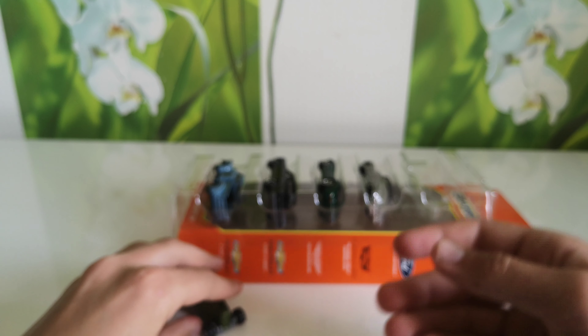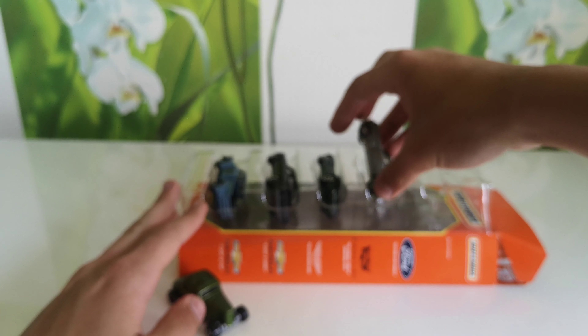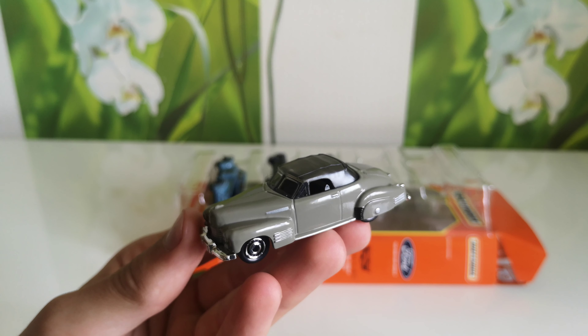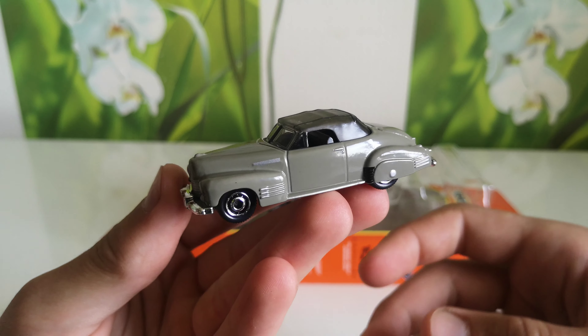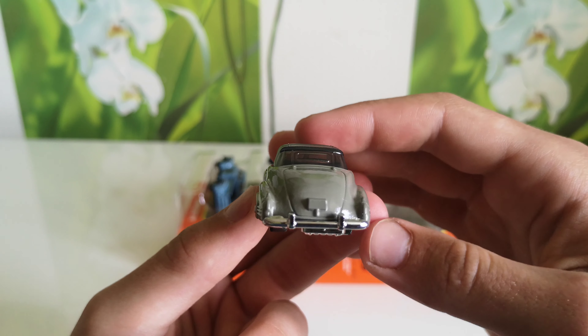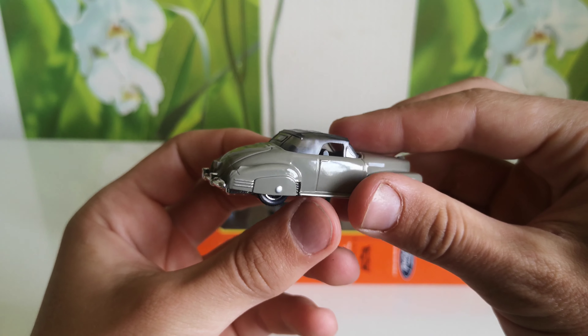Next one, 1941 Cadillac Series 62 Convertible Coupe in gray color. Very old car.